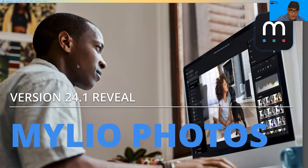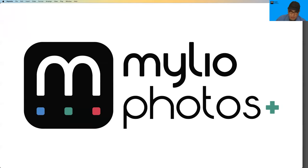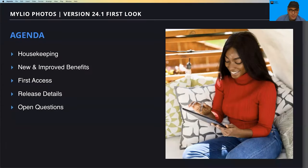Feel free to put questions into the Q&A pod, and you can upvote questions to move them to the top. The chat is also available for comments. Today we're talking about MyLeo Photos and will also cover a few features unique to MyLeo Photos Plus that require a paid plan. We'll go over new benefits, release details, and take questions.